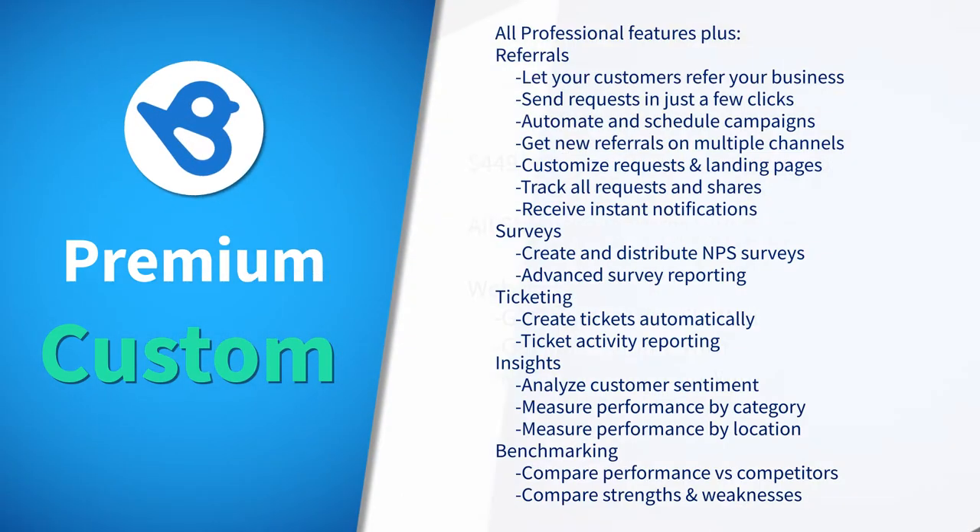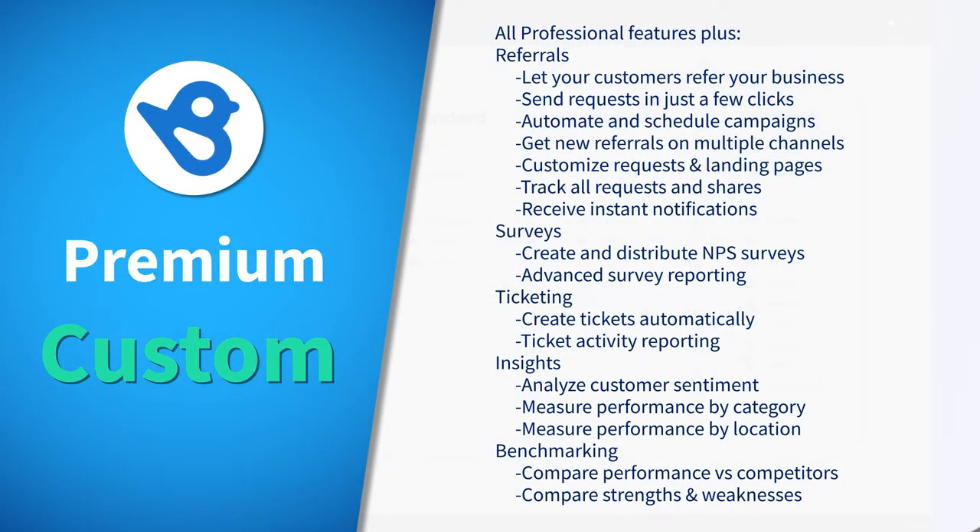Lastly, premium plans for established businesses looking to dominate have custom pricing tailored to the business's needs. This plan includes everything in the professional subscription, but adds referrals, surveys, ticketing, insights, and benchmarking.